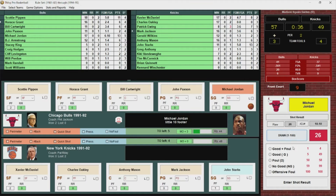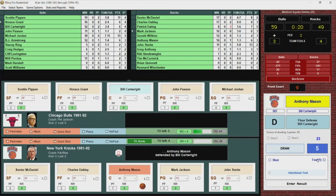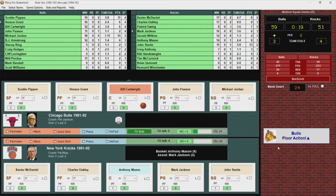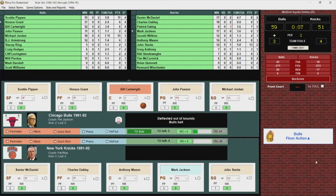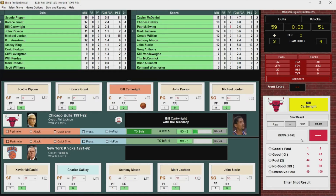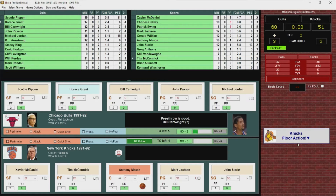Jordan turns, fires — got it! Red hot. Michael Jordan with 15. Bulls back up double digits. 35 seconds left. Mason scores — Anthony Mason with eight. Knocked out of bounds, seven seconds left. Cartwright fires, foul called with three seconds left — Oakley just picked up his third. Cartwright goes to the line, misses the first, hits the second. Nine-point Bulls lead at the half. Knicks inbound, Mason can't get a shot off.